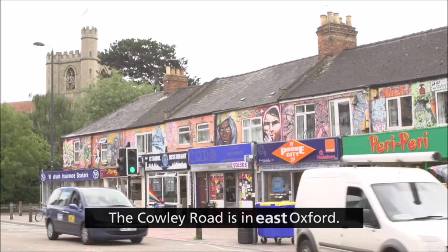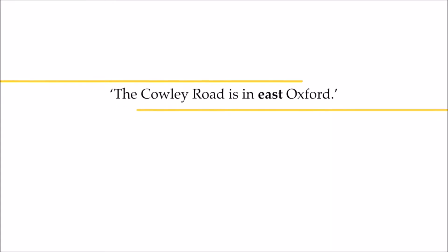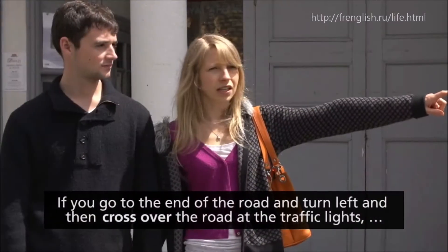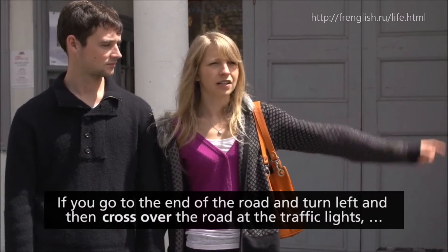The Cowley Road is in East Oxford. If you go to the end of the road and turn left, then cross over the road at the traffic lights.